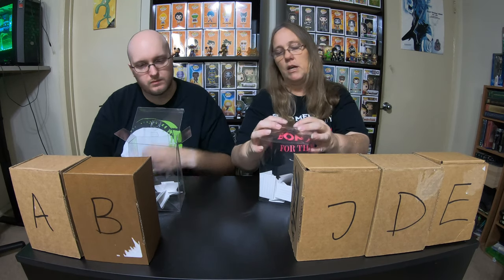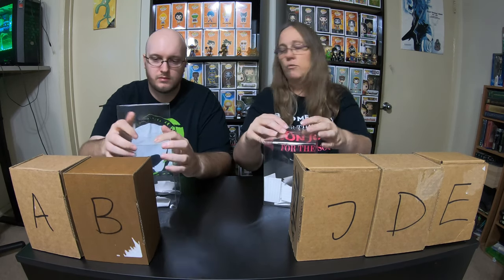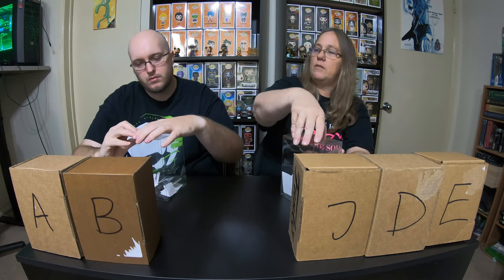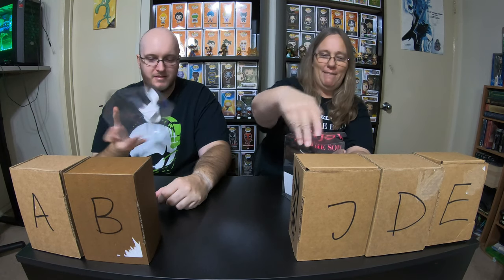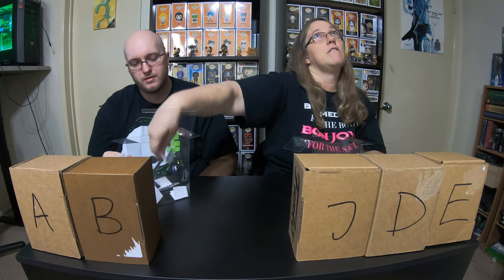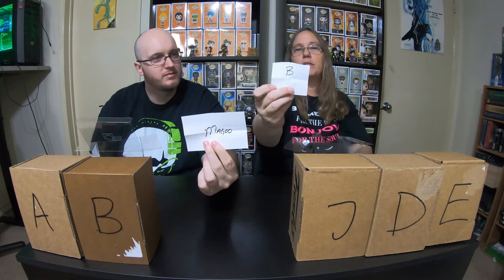We're going to mix these up and do one drawing right away. Okay, don't open it yet — I will draw from the one he has. Who did you get? I have Magoo. And this will be for box B. So we are going to go to Magoo's video and pick a winner for box B.